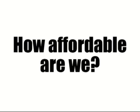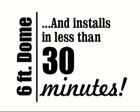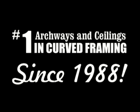How affordable are we, you ask? A six-foot dome sells for less than $330 and installs in less than 30 minutes. A three-foot archway costs less than $20 and installs in less than 2 minutes. You do the math — I think you'll see why we've become so popular.